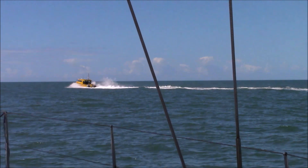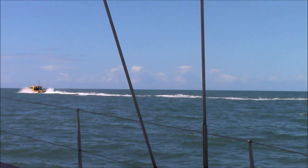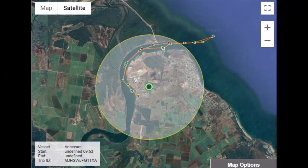We've finished up not going out very far as there was a bit of swell coming across from the Coral Sea, so we turned around and came back in, and stopped for lunch just near the duck pond.